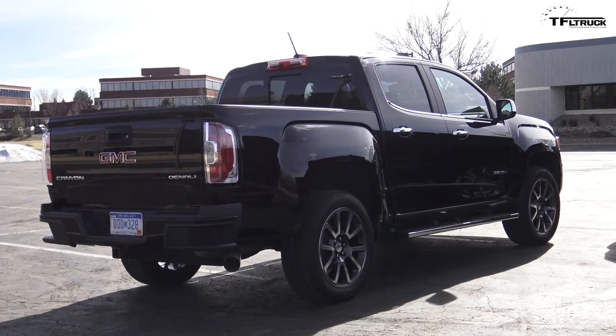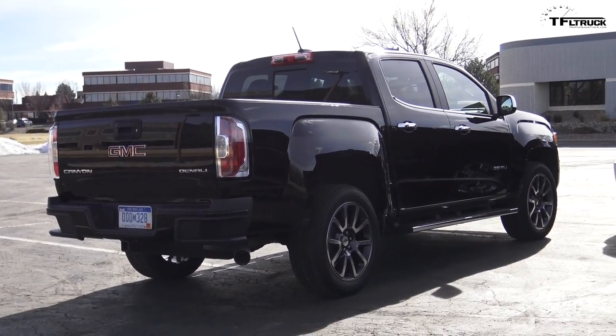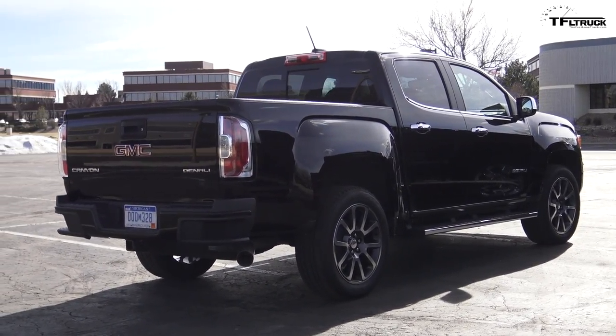The GMC Canyon Denali is over $47,000 — that's a new model for 2017. So if you really want to pimp out your mid-sized truck in the GM lineup, the only way to do it is with the GMC Canyon Denali. Almost $50,000 for a mid-sized truck is tough to swallow, but they're building it, so there must be a customer for that. People are buying them and upfitting these trucks to some pretty astronomical numbers.